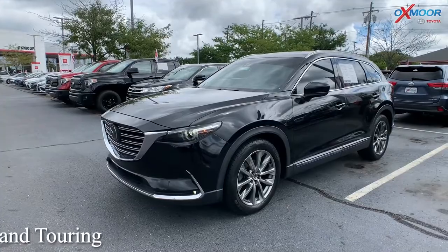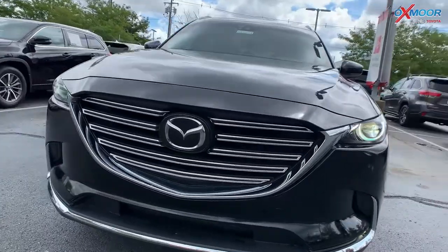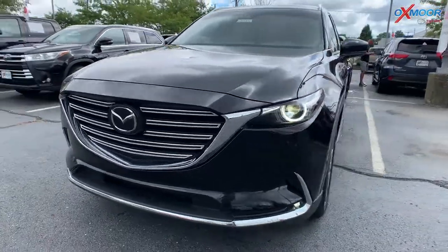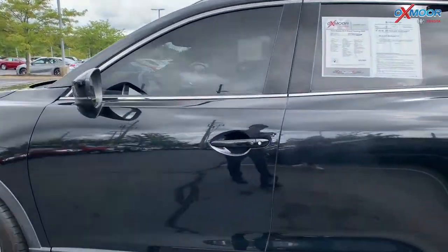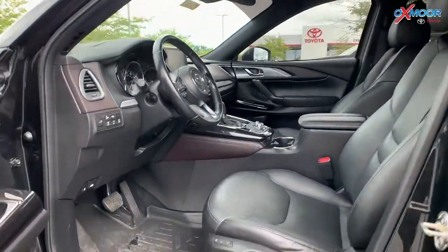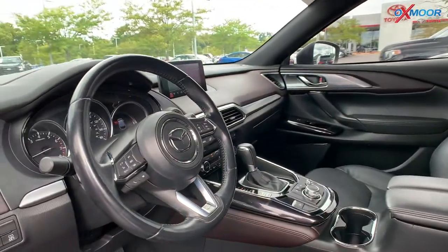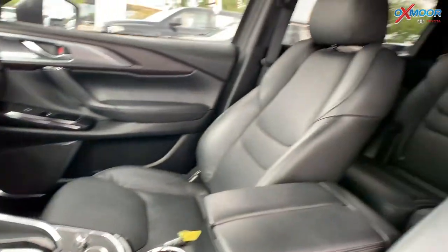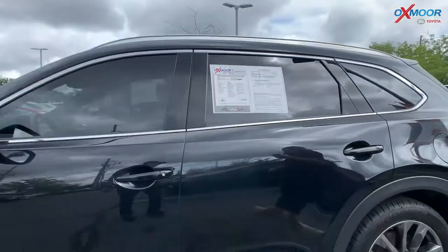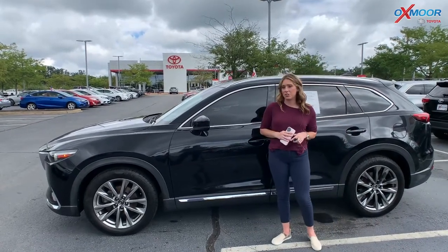Our third pre-owned vehicle is a 2016 Mazda CX-9 Grand Touring, and this is all-wheel drive. The exterior color is called jet black mica. This vehicle is going to have alloy wheels. In the interior, you're going to have Auburn Napa leather seating with adjustable driver seats. You're going to have a sunroof, a backup camera, and there's also a Bose audio system. Mileage is going to be 42,940 miles, and the price on this one is $32,000.